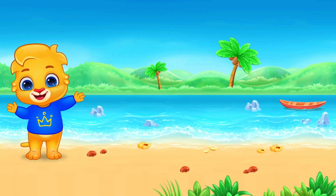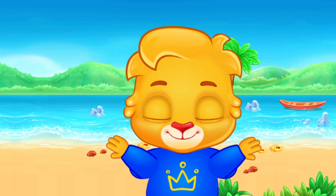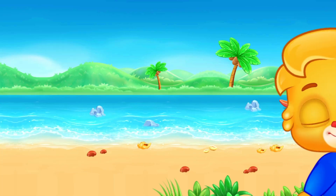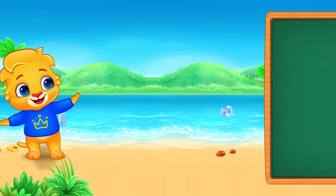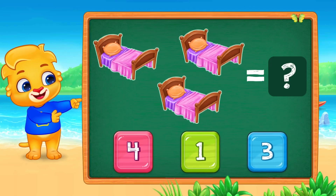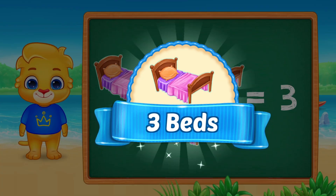Pick-a-boo! Let's count the cozy beds. How many beds? Find the number three. Perfect. Three. Three beds.